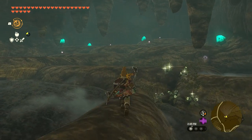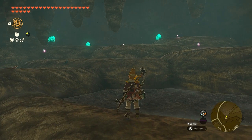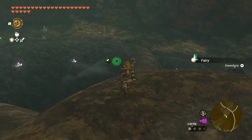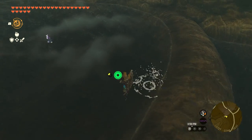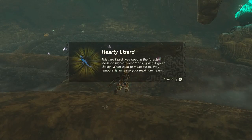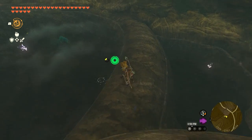As soon as you get inside the well, you'll be greeted by lots of fairies. Look at this! So magical and enchanting. Not only fairies, but you can also find glowing cave fish, hearty lizard, and high-tailed lizard. So make sure not to miss this location.